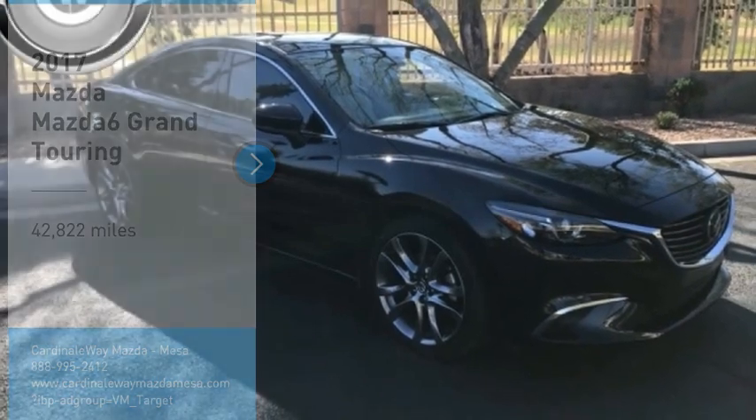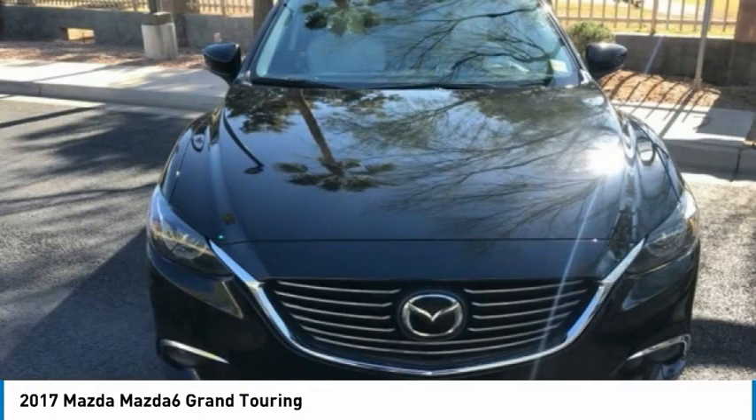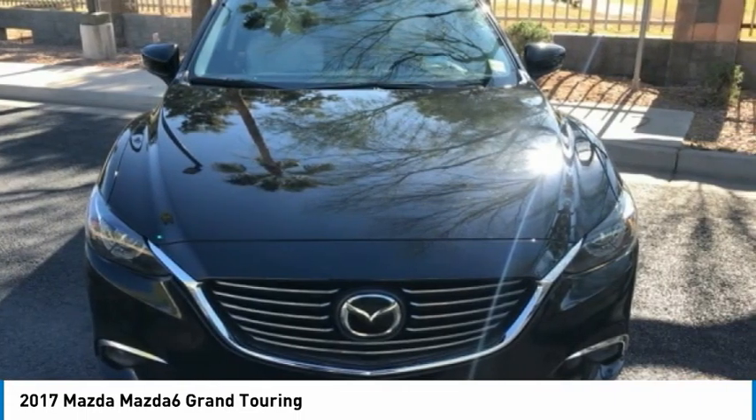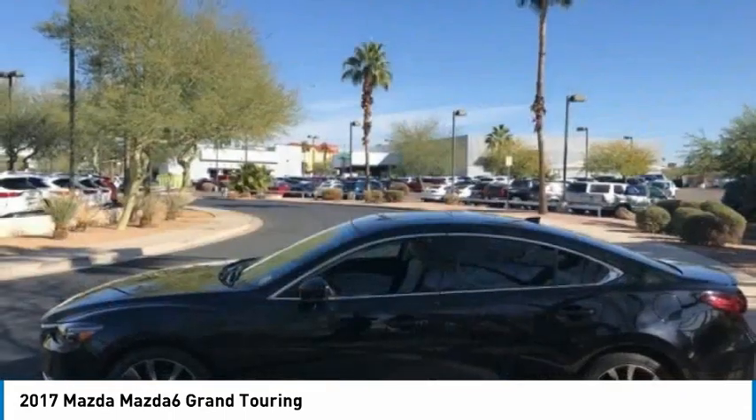Looking for the right vehicle? Check out the 2017 Mazda 6. Exceptionally stylish and fun to drive, the Mazda 6 has quality, dependability and reliability at the heart of its design.